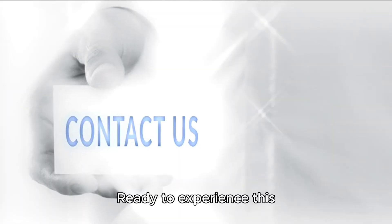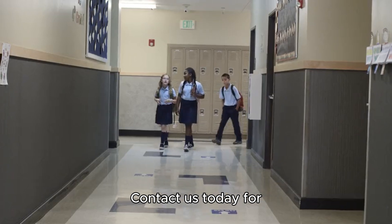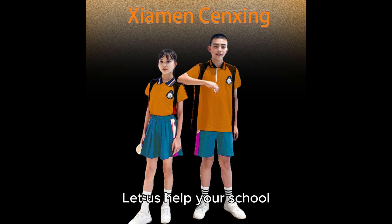Ready to experience this smooth and efficient production process for yourself? Contact us today for a consultation or to place an order. Let us help your school shine with uniforms that truly stand out. Yours, Jenny — WhatsApp: +86 139 3950 57525.